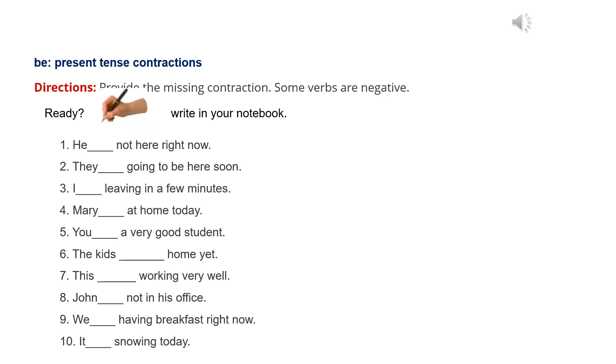Listen Lab. Exercise 2B: Present tense. Provide the missing contraction. Some verbs are negative.